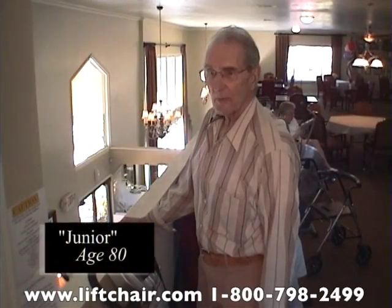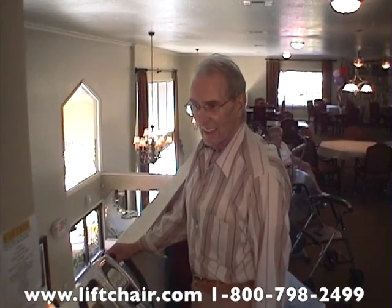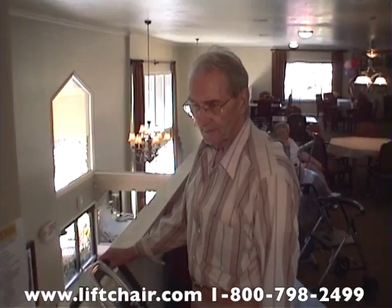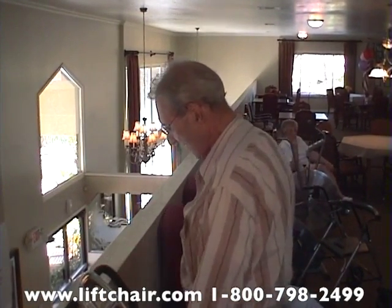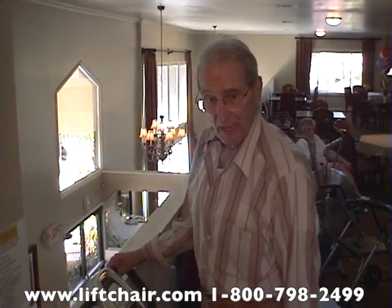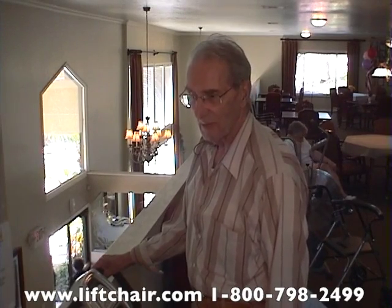My name is Norman Arterburn, and I'm 80 years old. I've been using the machine around six months. It gives me good balance when I don't hang on, and it makes my legs stronger for going up and down the stairs. Before I had a problem — it was a little difficult coming up, I could come up but slower — but now I can come up faster.